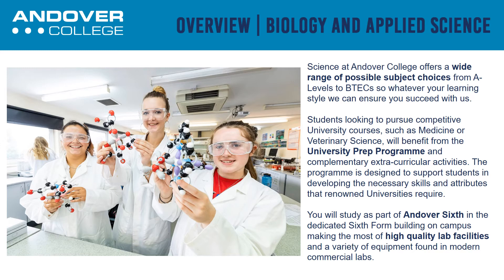Students looking to pursue competitive university courses such as medicine or veterinary science will benefit from the university prep programme and complementary extracurricular activities. The programme is designed to support students in developing the necessary skills and attributes that renowned universities require.